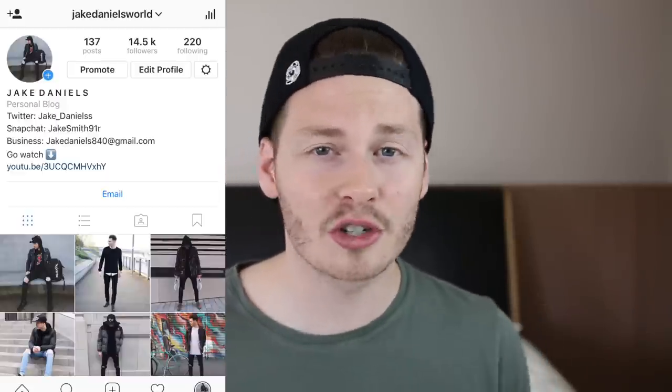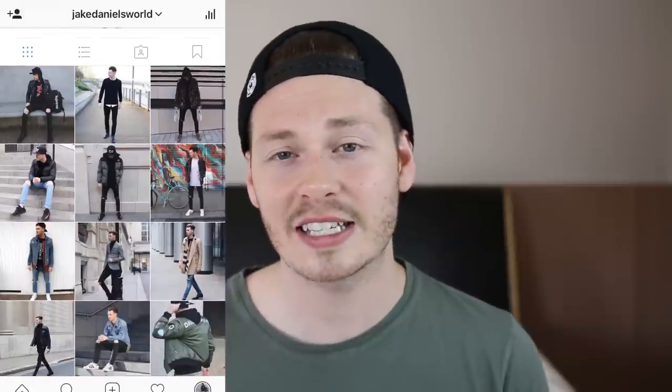Down below is the comment section — go and drop some video ideas down there because this series is all about you lot and what videos you want me to make. All your suggestions are noted down and each episode I'll pick an idea that you, my subscribers, have requested. Alright lads, let's kick off episode one with How To Build A Wardrobe.